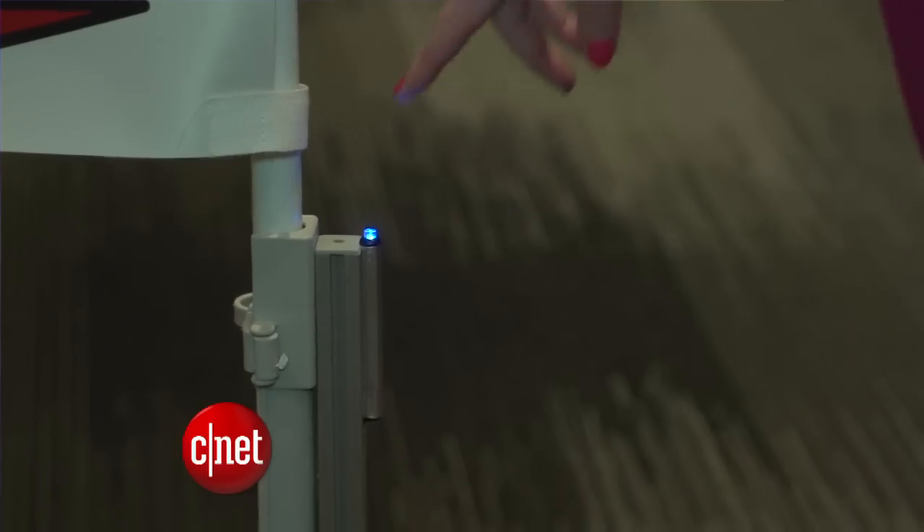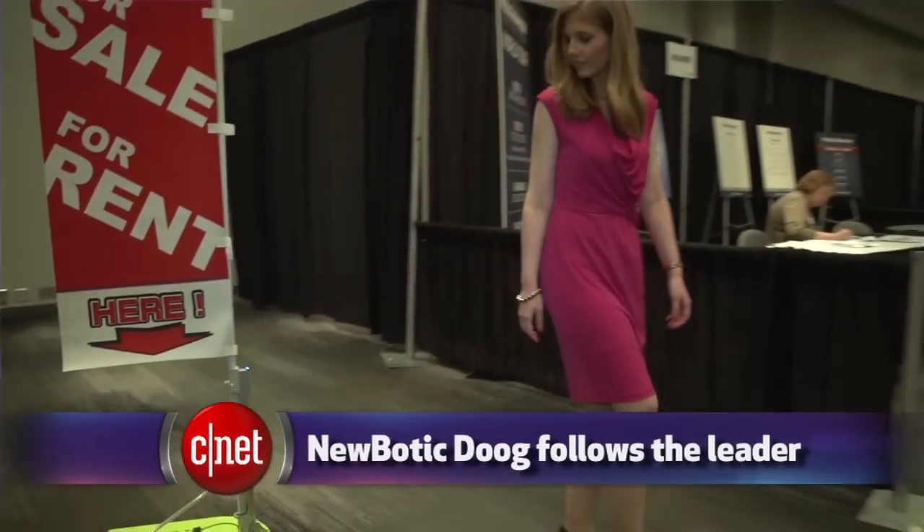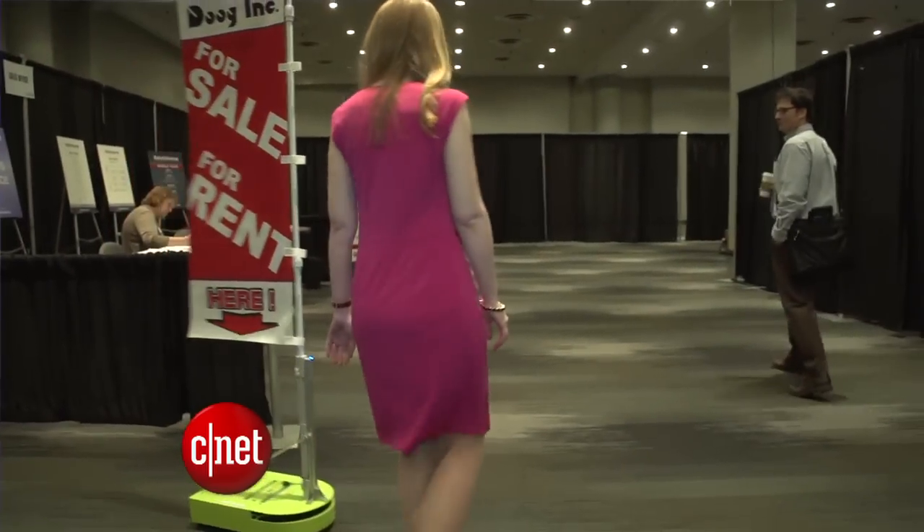One frustrated customer hit it with a shopping cart on purpose. But other robots could even follow you around. Newbotik had one called the Doug that demonstrates how signage can follow you on a show floor, like a little puppy.